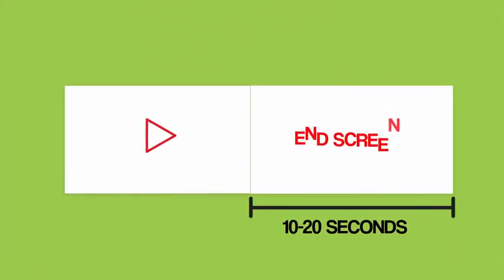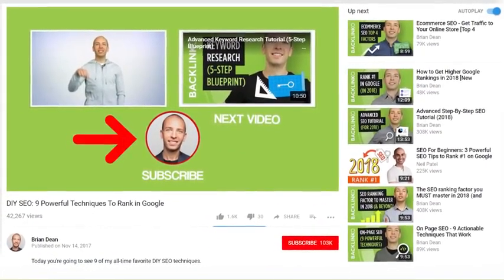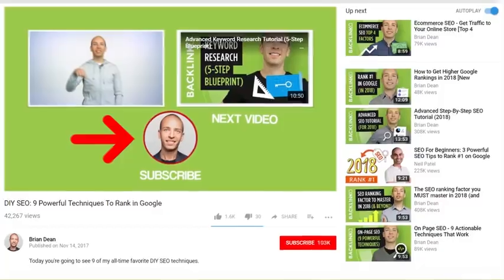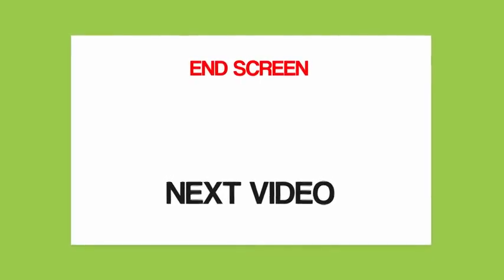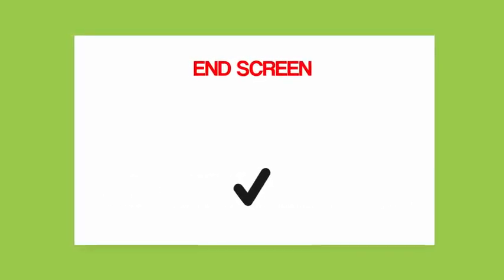Here's how to set this up. First, include 10 to 20 seconds of time at the end of your video for an end screen. Add a big subscribe button to your end screen. That said, a good chunk of your viewers aren't ready to subscribe yet — they need to see more of your content first. That's where your next video comes into play. Simply include the text 'next video' to your end screen. You can word this however you want — 'watch next,' 'check out this video,' or any other phrase that works for you.